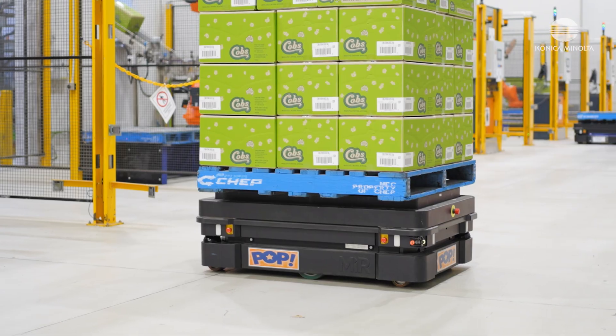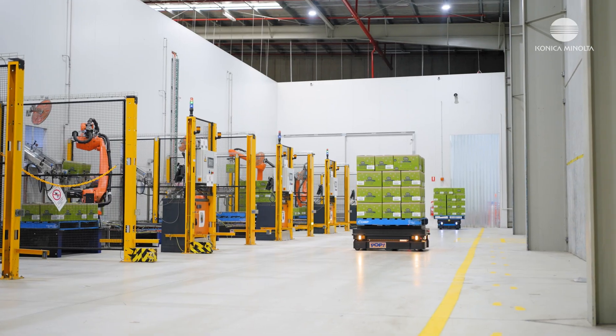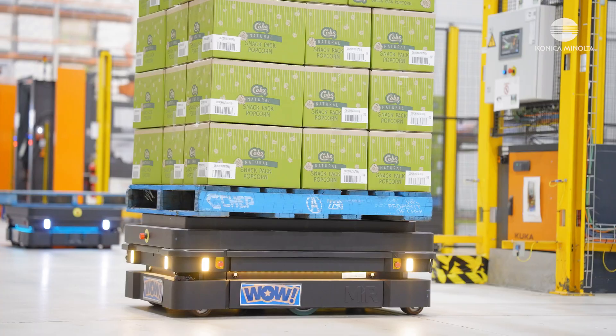Our employees are very excited with the implementation of the MIR robots. They've seen an improvement in manual handling and it's given them great excitement to see the improvements in operational efficiency. They've even named them Chock, Ding, Wow, and Pop.